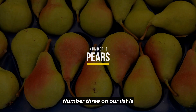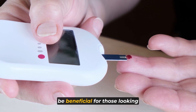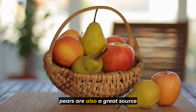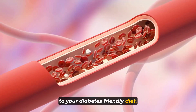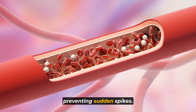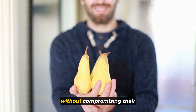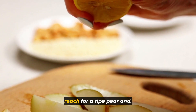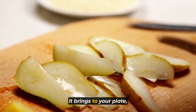Number three on our list is pears. With their delectable sweetness and juicy texture, pears are yet another fruit that can be beneficial for those looking to manage their blood sugar levels. Like apples, pears are also a great source of dietary fiber, making them a valuable addition to your diabetes-friendly diet. Fiber plays a crucial role in regulating blood sugar, ensuring it remains stable and preventing sudden spikes. When opting for pears, choosing ripe ones can enhance the sweetness of your snack without compromising their fiber content. Next time you're craving something naturally sweet, reach for a ripe pear and savor both the taste and the blood sugar-regulating benefits.